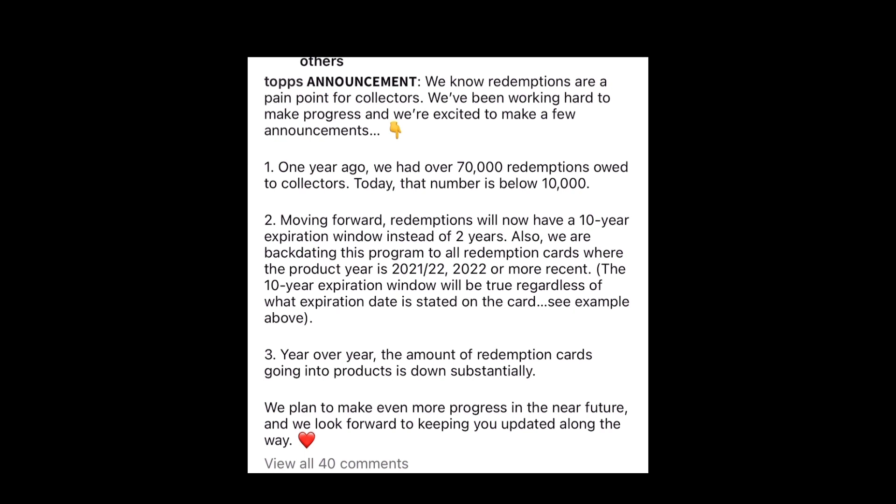And you can see by the picture, year after year, the amount of redemption cards going into products is down substantially. That means they are going to cut down on redemption cards that are in products — sealed wax.